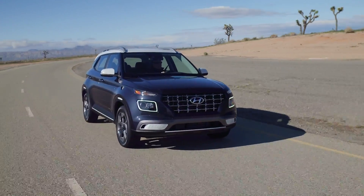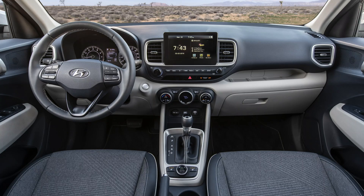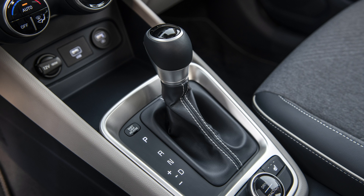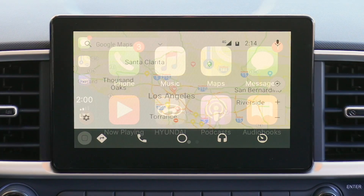You can also get a CVT automatic if you'd like. It's front-wheel drive only — there's no all-wheel drive available; you have to go up to the Kona for that, though that's common in this segment. On the inside you have an eight-inch touchscreen as standard, which is really nice for the price point, likely under $20,000 considering the Kona starts at $21,000. That eight-inch touchscreen has Apple CarPlay and Android Auto.